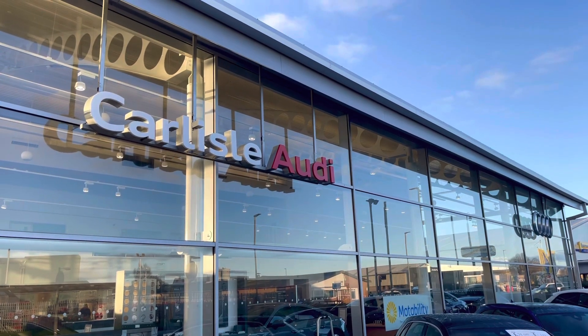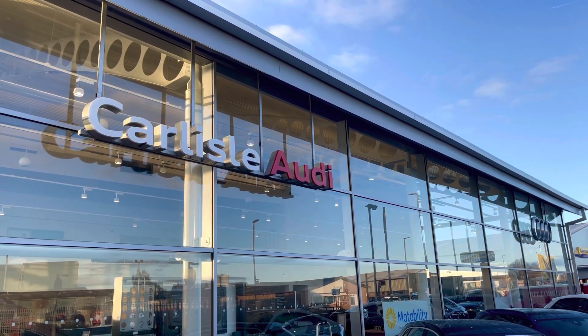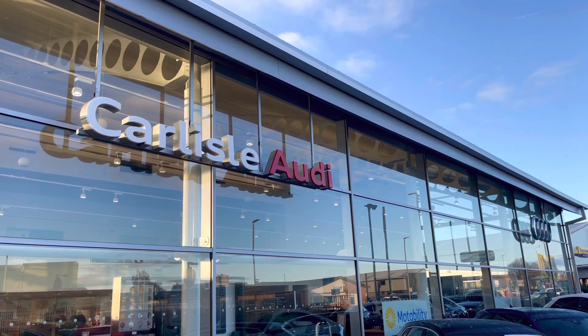You've also got your Audi phone box which allows you to wirelessly charge your smartphone device whilst driving. This vehicle comes with a minimum of 12 months extended warranty and 12 months roadside assistance. For more information on this vehicle or to arrange a test drive, please call us on 01228 371 516 or enquire online now.